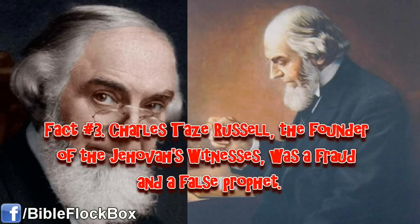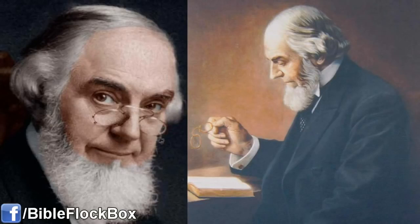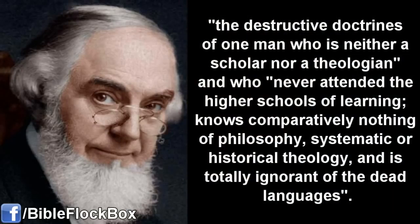Fact number 3. Charles Taze Russell, the founder of the Jehovah's Witnesses, was a fraud and a false prophet. About him being a fraud: Mr. Russell sued for defamatory libel after a Protestant minister named J.J. Ross published a pamphlet calling Russell's religion the destructive doctrines of one man who is neither a scholar nor a theologian, and who never attended the higher schools of learning, knows comparatively nothing of philosophy, systematic or historical theology, and is totally ignorant of the dead languages. Russell lost the lawsuit after the court asked him if he knew the Greek alphabet. He said he did, but when he was asked to identify some Greek letters, he was unable to do so, and ultimately confessed that he did not know Greek, proving J.J. Ross's accusations true.